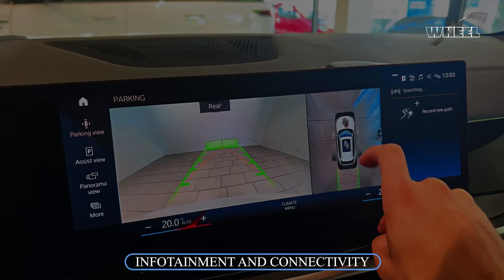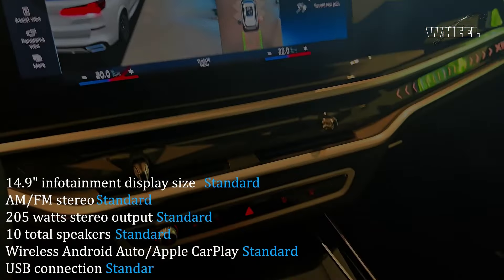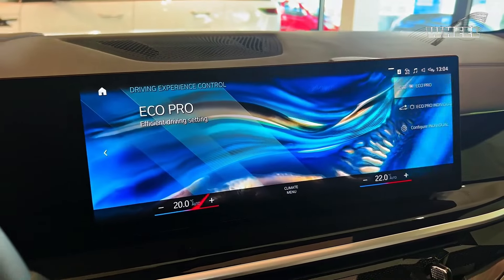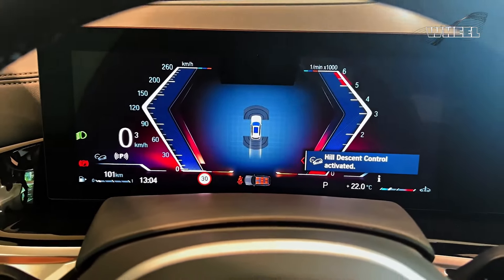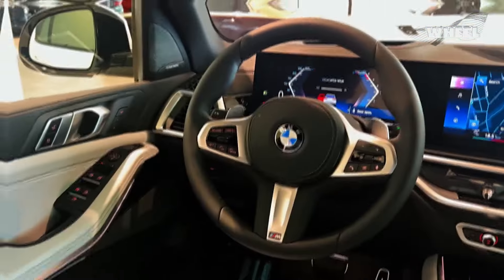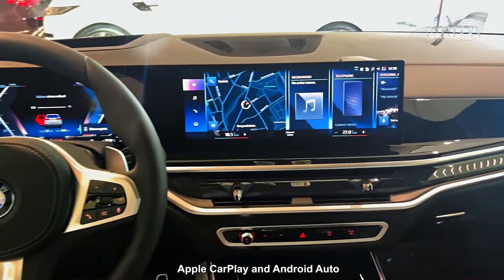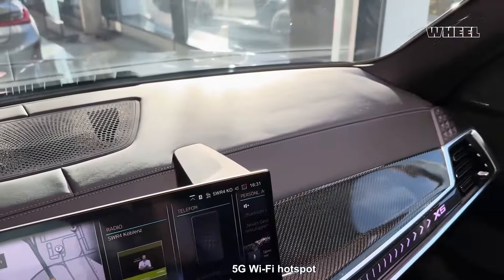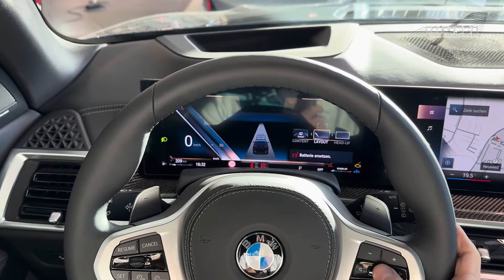Upon entering the X5's cabin, you'll encounter a sweeping display arrangement that spans two-thirds of the dashboard. The setup includes a 12.3-inch screen serving as a gauge display behind the steering wheel and a larger 14.9-inch touchscreen for accessing BMW's iDrive infotainment system. Standard features encompass Apple CarPlay and Android Auto integration, a wireless smartphone charging pad, and a 5G Wi-Fi hotspot, ensuring connectivity and ease of use for modern devices.